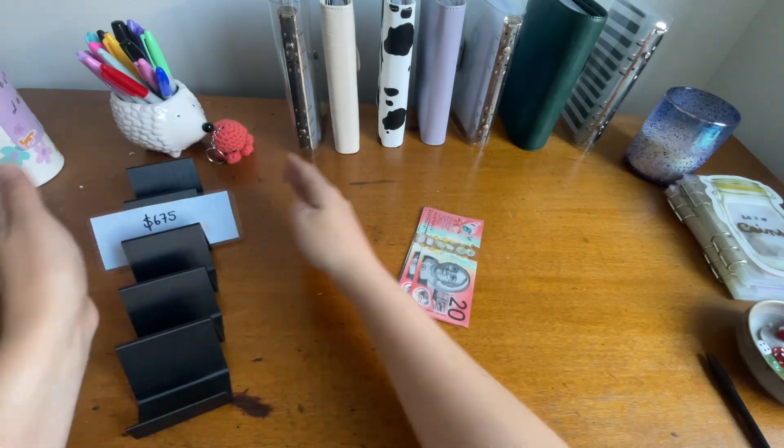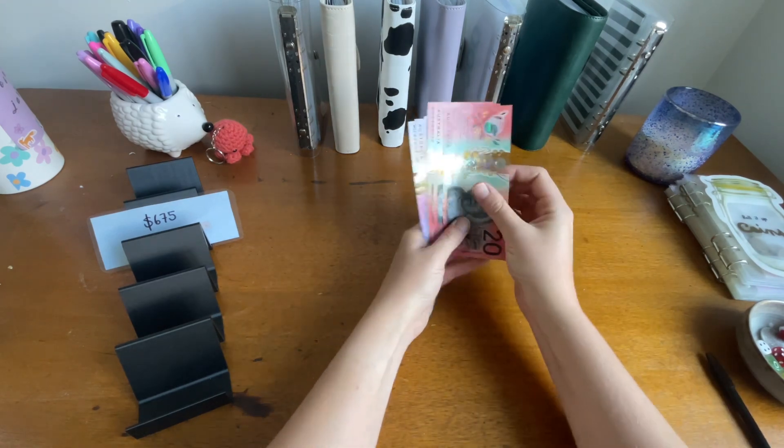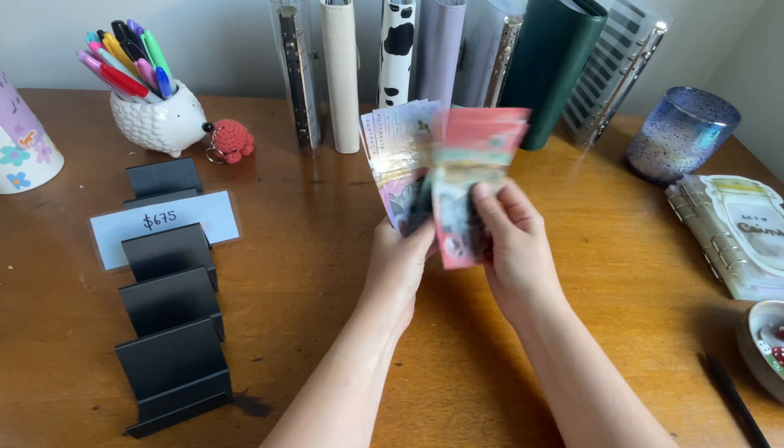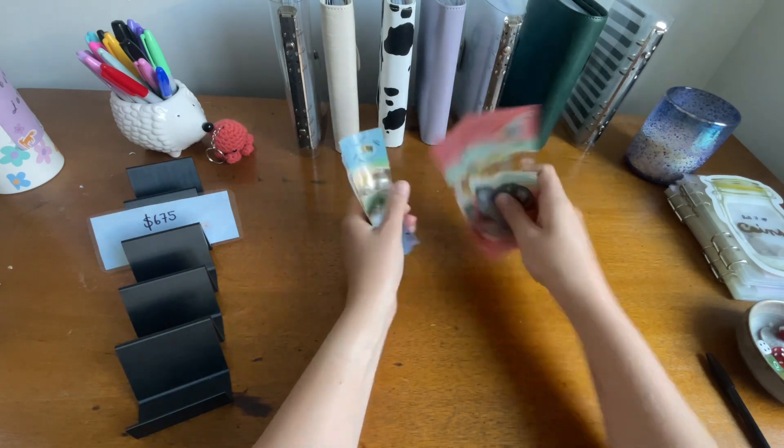In actual cash we have $20, $40, $60, $70, $75, $80, $85 in cash today.